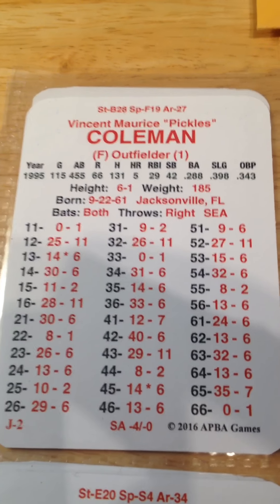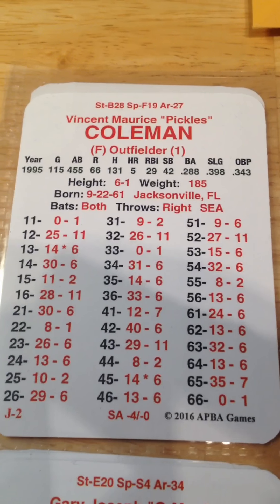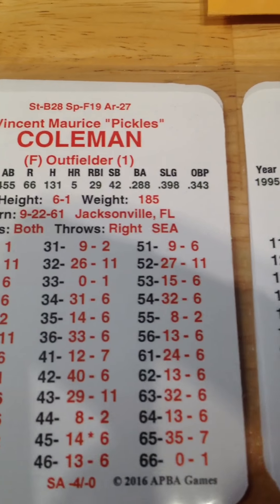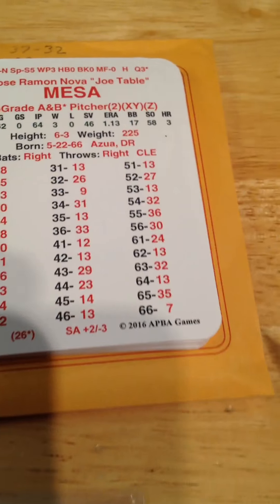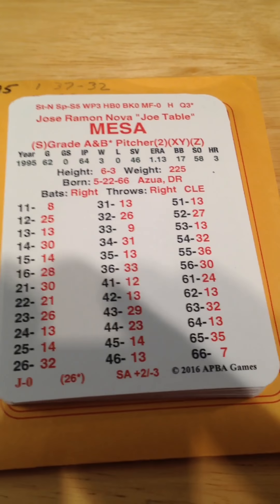Mesa is going to pitch one here. One out — Vince Coleman, lead-off batter for the Royals. 52. That is a 27 against Mesa's X. That is a strikeout. Strike three, you're out. One out to go.